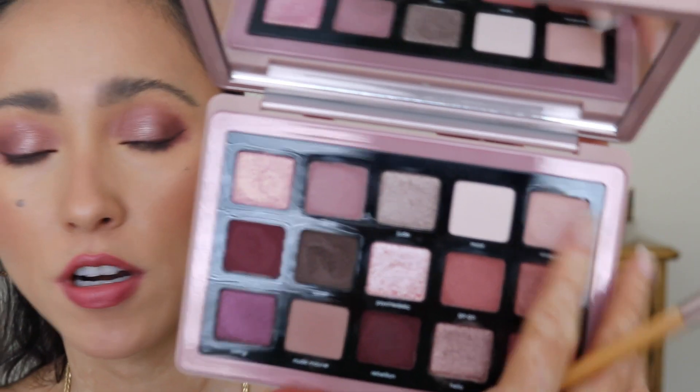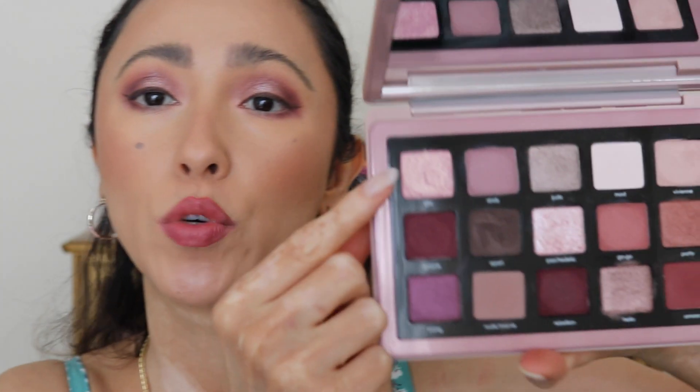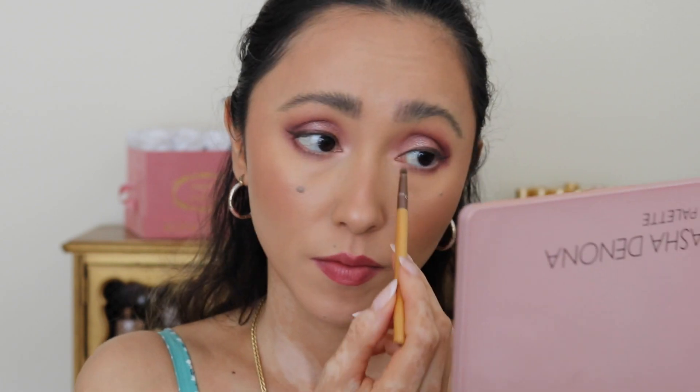Wings are all done. Now I'm going to move on with some inner corner highlights. I'm going to be using Vivienne, which is going to be in the very corner up here, just with a teeny tiny, more precise brush. This shade is not as shimmering as I was expecting, so I'm going to go back to Glitz, which is the very first one in the top right corner, and apply this right on my inner corner with the same brush. This is definitely better for my inner corners. I went ahead and applied a ton of mascara, and here is the final look.